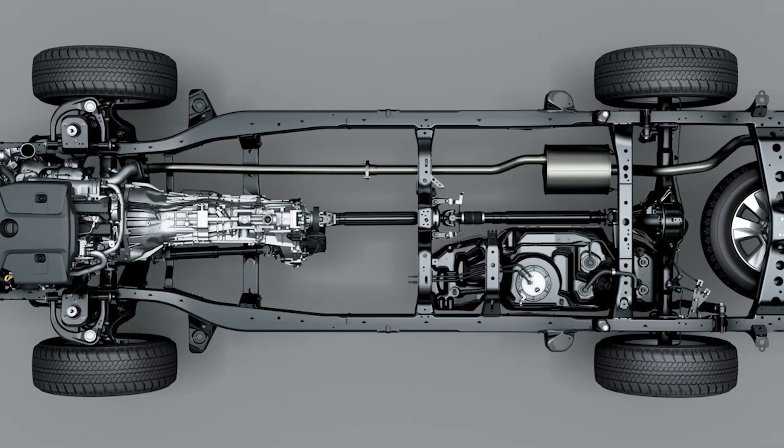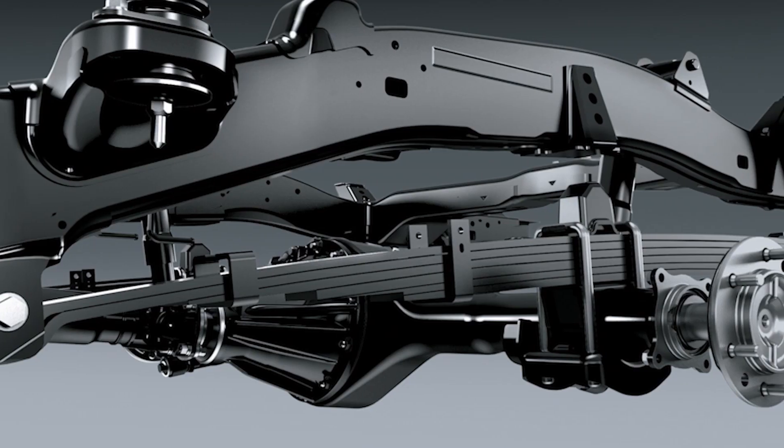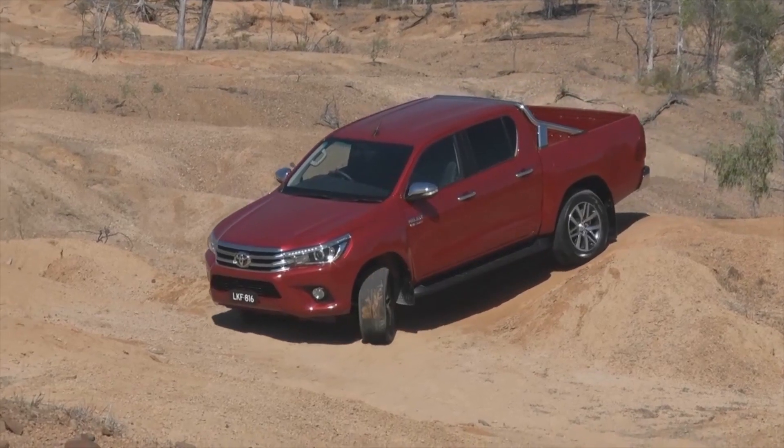The stronger frame is made of thicker steel, with redesigned double wishbone suspension up front and longer and wider leaf springs in the back to improve everything from load carrying to stability, ride quality and off-road articulation.